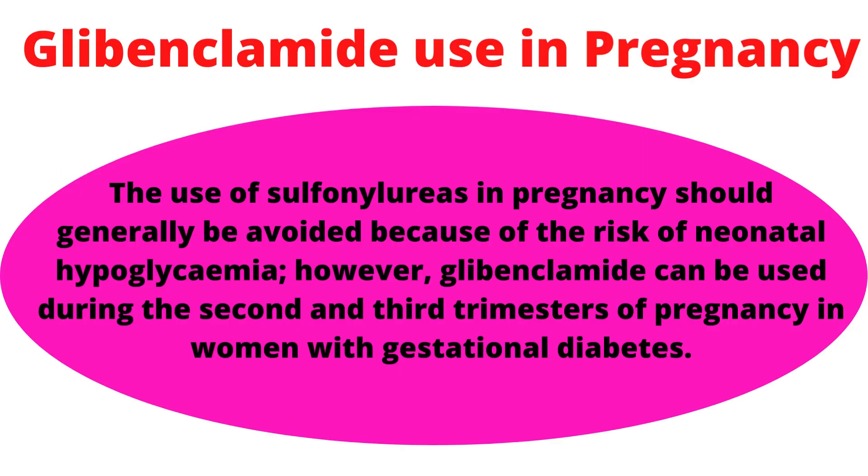Use of Glibenclamide in pregnancy — the use of sulfonylureas in pregnancy should generally be avoided because of the risk of neonatal hypoglycemia. However, Glibenclamide can be used during the second and third trimesters of pregnancy in women with gestational diabetes.